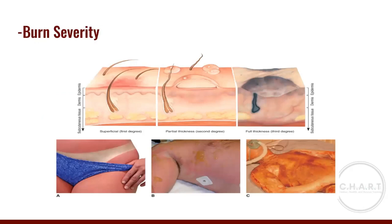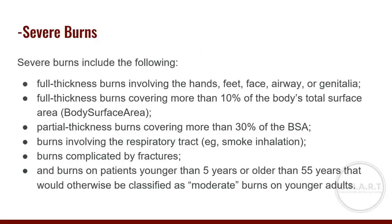Here are pictures ranging from superficial first-degree to third-degree burns. Picture A shows a first-degree sunburn; picture B shows second-degree burns with blistering; and picture C shows full-thickness third-degree burns. The top diagram also shows how the burn progresses through the epidermis, then the epidermis and dermis, to full thickness.